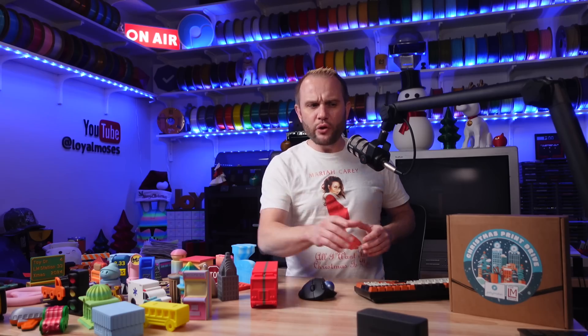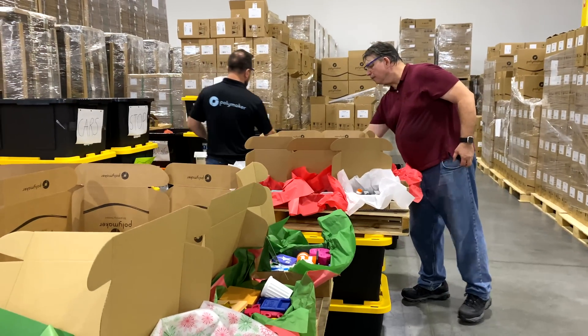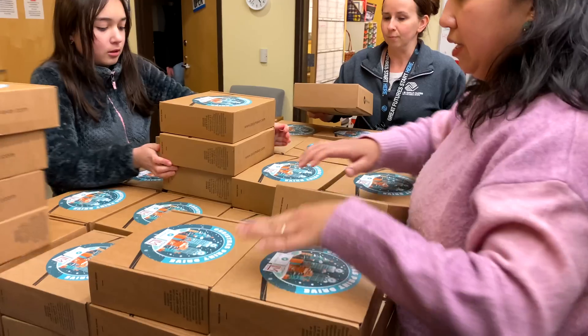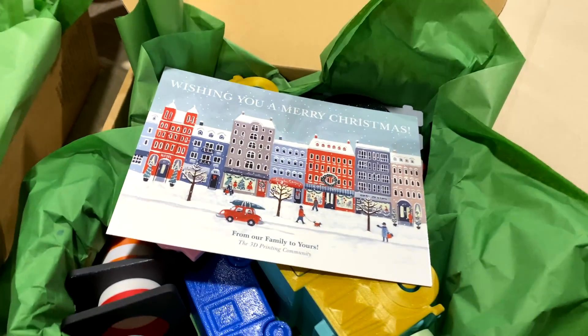Now, you might be thinking, I've heard this before — it's 3D printing toys for kids. But you'd be wrong. We build actual gifts that are packaged and wrapped like Christmas gifts with as many as 30 toys in each gift. They even have candy and a special Christmas card.